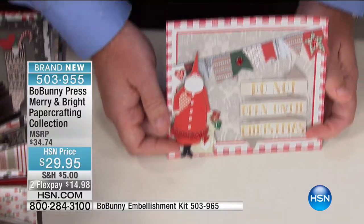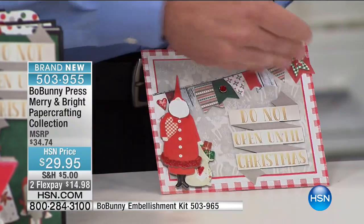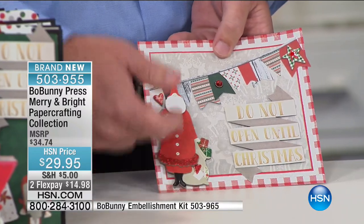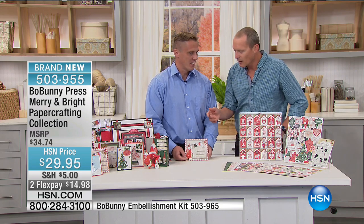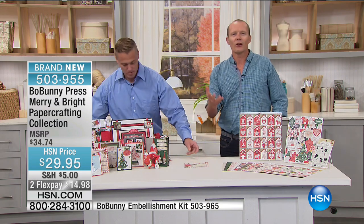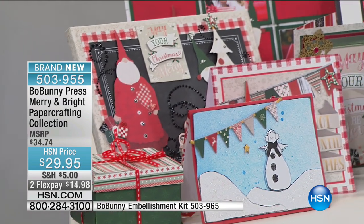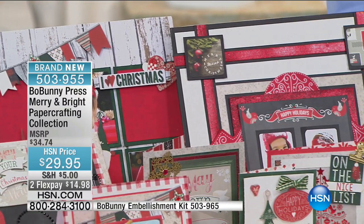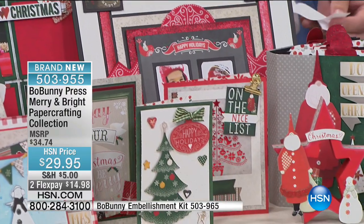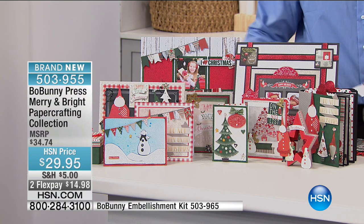Matthew shows a card he's mostly finished — it's been matted using papers from the collection, with a nice chipboard piece from the noteworthy pack added on top. It looks absolutely gorgeous. You go to those card sections in the stores and they're just bland — there's no creativity. But look at the different options here. What you're seeing is being created with this pack — your design, your creativity, your passion and love for creating cards.